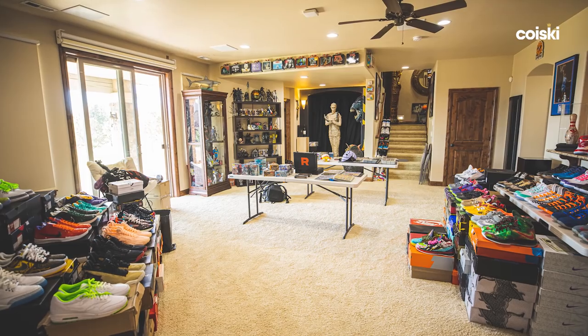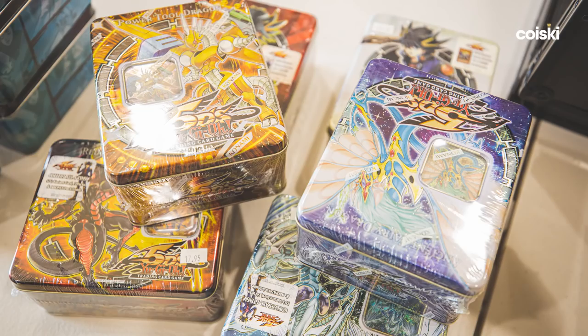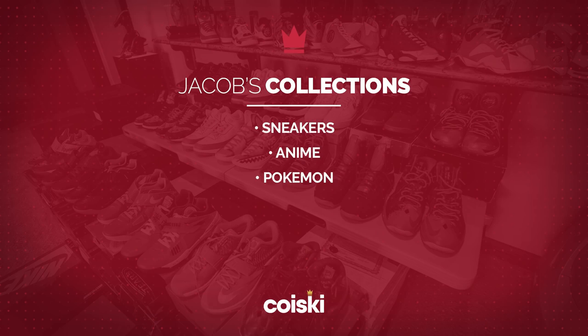Jake, what do we have here today? I'm going to show you everything. I'm a collector — I don't just collect sneakers. I liked anime before it was cool. I collect trading card games, a little bit of everything. So let's run down some of the collections we'll see: sneakers, anime, Pokemon — we're going to see some video game stuff.